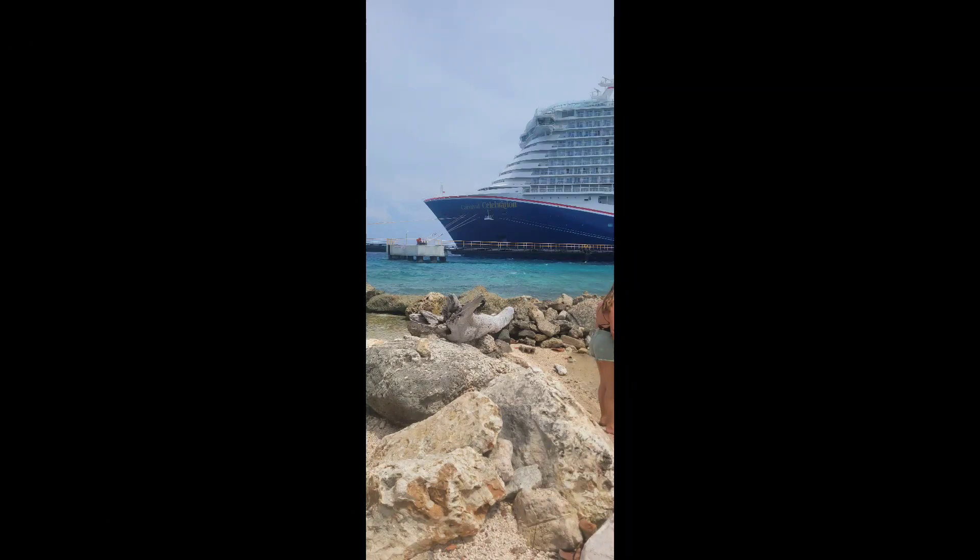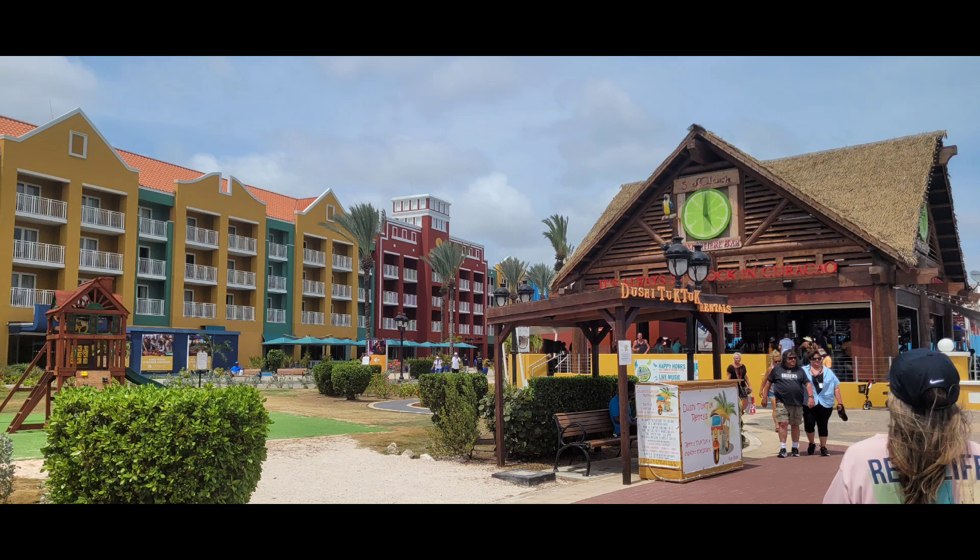So it was time to head back to the port and we did a little bit more exploring and did a little souvenir shopping.